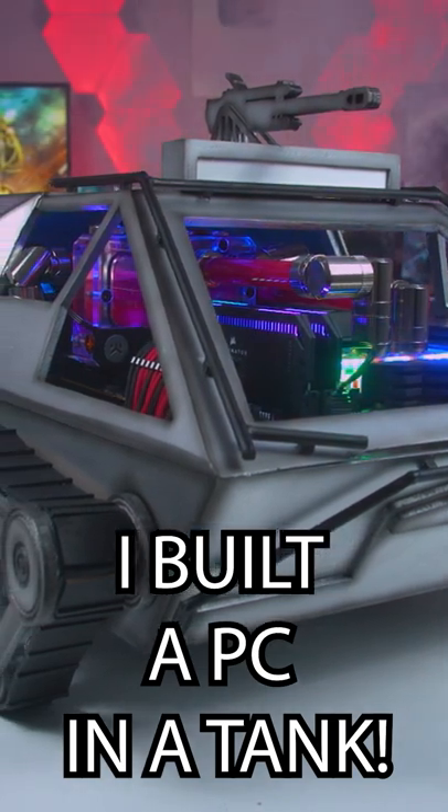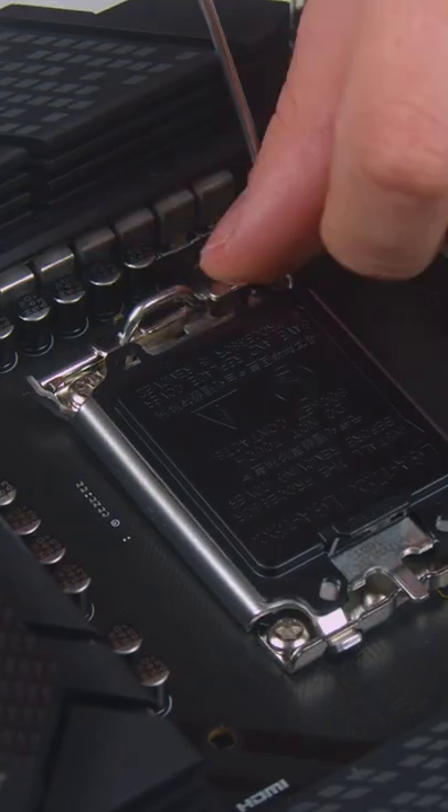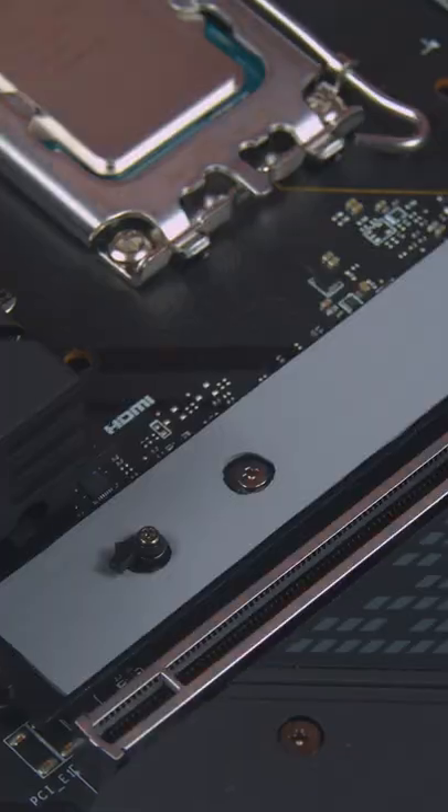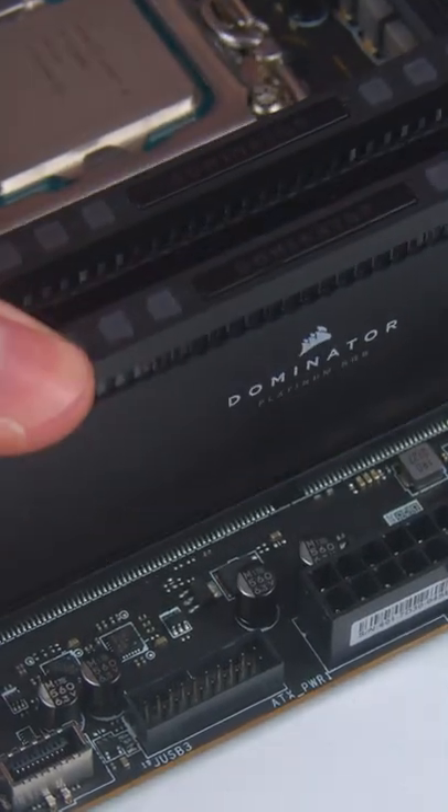I built a PC in a tank. This is our most powerful gaming PC ever — Intel Core i9-12900K paired with Gen 4 NVMe drives and 64 gigs of Corsair Dominator Platinum RAM.